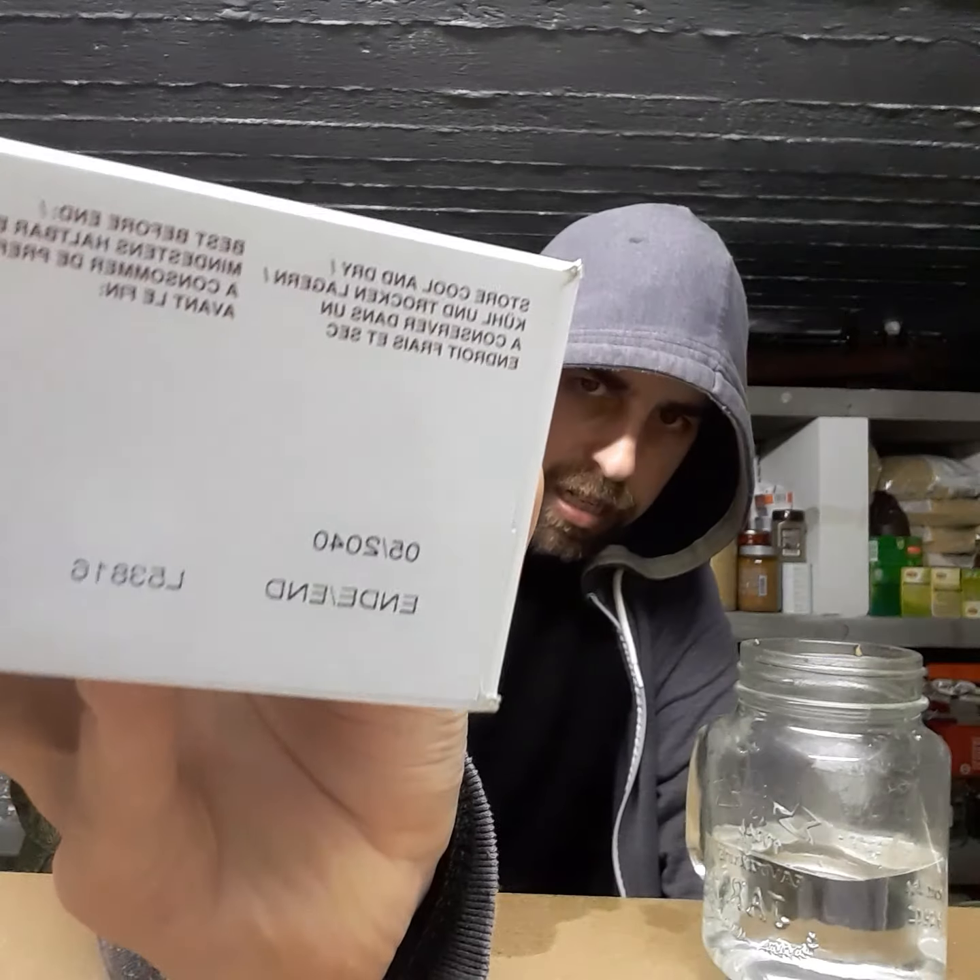Another thing worth talking about is these emergency rations packaged in powdered form — they are dry and have no oxygen. This one can be stored until 2040, as you can perhaps see on the package. So the company that made these claims they can be stored for 20 years. And that's perhaps even longer if we take into account all the things I said before.